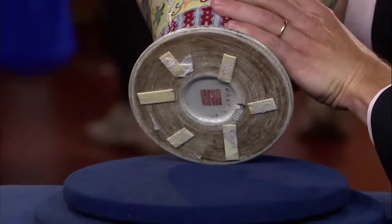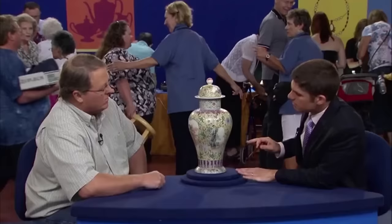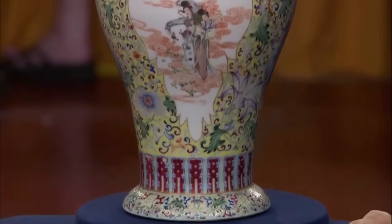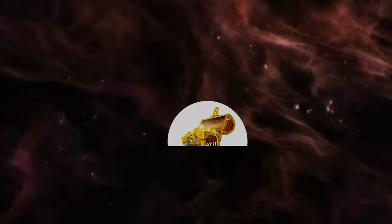Looking at the bottom of the vase, there is a Chinese Qianlong mark, indicating its Chinese origin and substantiating its dating from the 18th to 20th century. Although this piece belongs to the 19th to 20th century, it still commands a hefty price tag. The appraiser valued it at around $12,000 to $15,000. "Wow. That's more than I thought. Thank you."